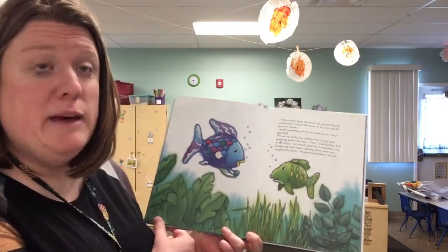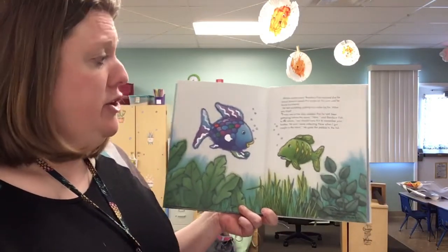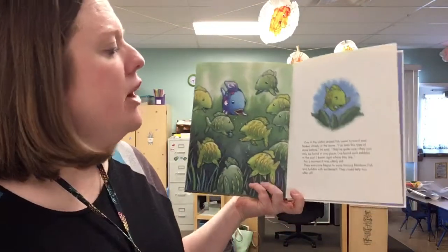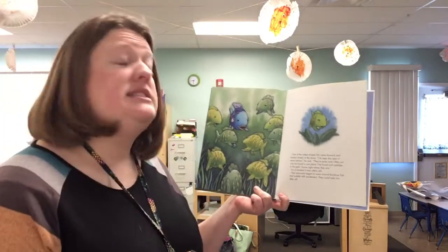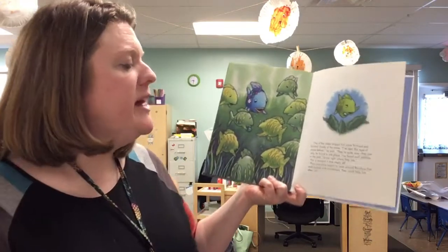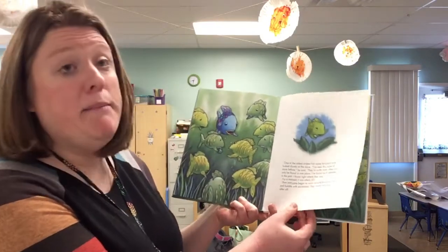He felt something poking him under the fin. What was that? It was one of the blue pebbles that he had been gathering before the storm. Here, said Rainbow Fish to the school. You should have this to remember your brother. He and I were collecting these when I got caught in the storm. He gave the pebble to the fish. One of the oldest striped fish came forward and looked closely at the stone. I've seen this type of stone before, he said. They're quite rare. They can only be found in one place. We've found such pebbles in the past. I know right where they are. For a moment it was utterly still. Then everyone began to swim around Rainbow Fish and bubble with excitement. They could help him after all.